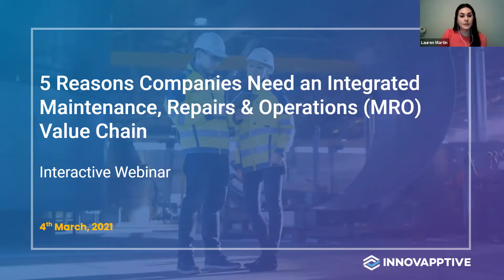Just want to go through a few housekeeping items before we jump in. If you have any questions throughout the presentation, please submit those into the Q&A box, and we'll address as many as possible at the end of the webcast. In the event that we aren't able to get to your question, we'll follow up with you directly. This webinar will be recorded, and all attendees will receive a copy of that recording within the next day or so.